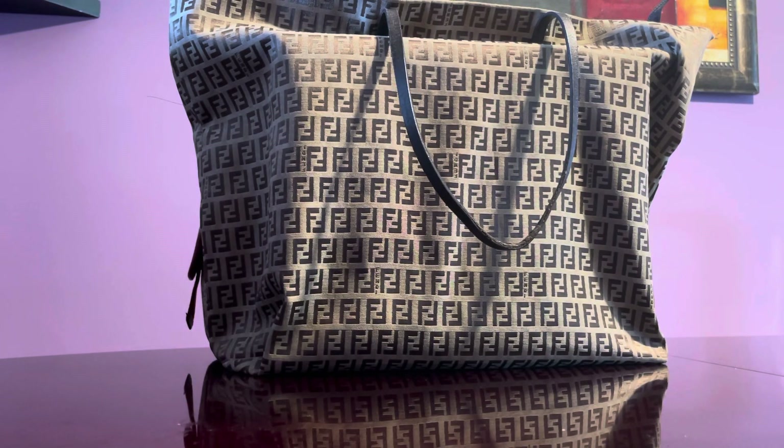I have another Fendi handbag here. I do feature a lot of Fendi handbags and 99% of the time I don't repeat a handbag review. I've only done that with the Mia bag because it's been years since I featured one, and also the Louis Vuitton Epi Noe because I have them in different colors, so I had to review them one by one.